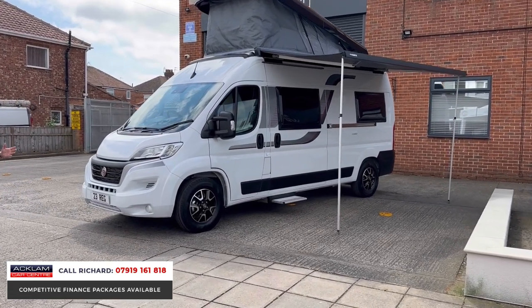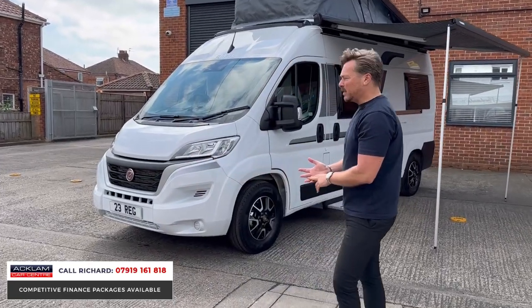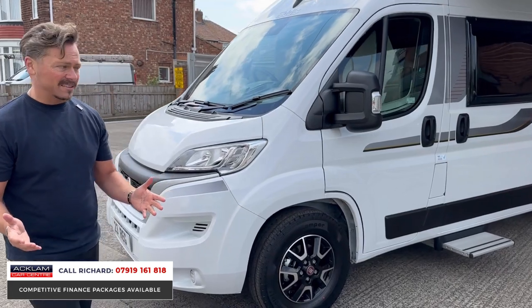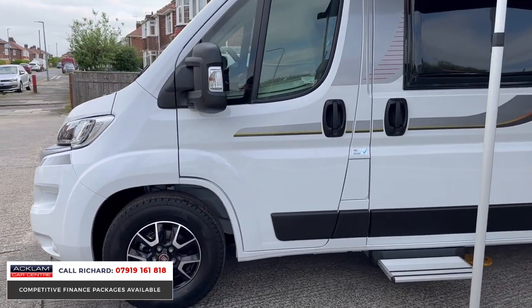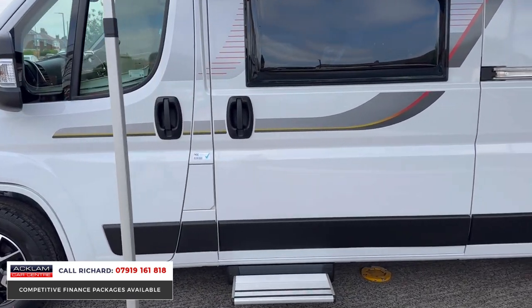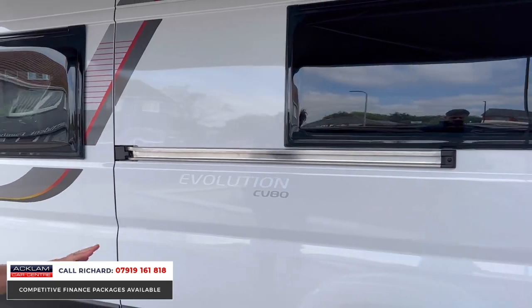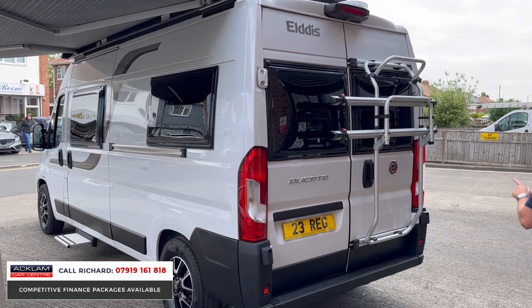From the exterior, it's a Fiat Ducato 2.2 diesel manual engine, but it's only done delivery miles — it is brand new, it's never been used. All the plastics are still on the seats inside. The exterior looks amazing with the white and the decals. We've got the Dometic awning, electric step to get in, alloy wheels, darkened windows, bike rack to the rear, and reversing camera.